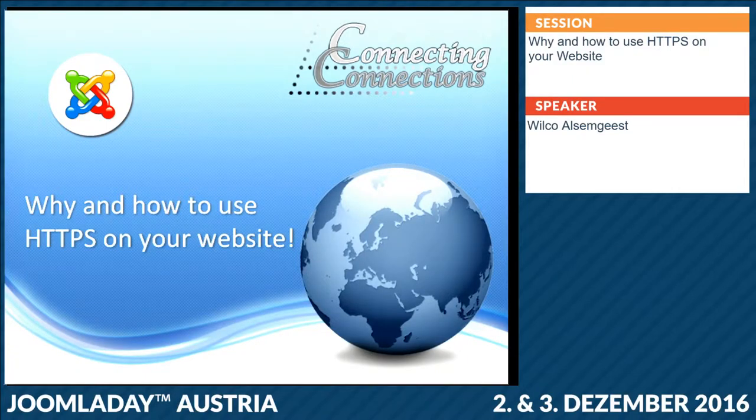No SSL, but HTTPS is the part in front of your domain name, so that's why I call it HTTPS.